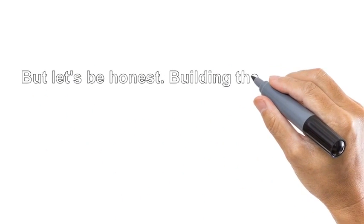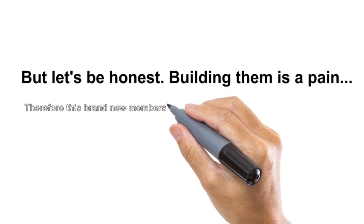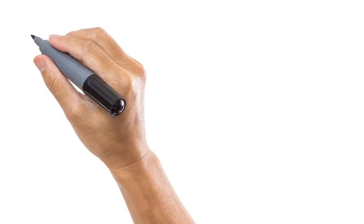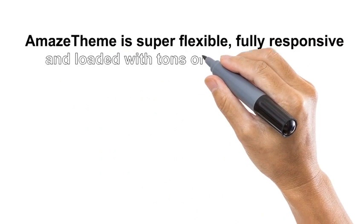But let's be honest, building them is a pain. Therefore, this brand new membership theme called Amaze Theme is coming. Amaze Theme is super flexible, fully responsive, and loaded with tons of amazing features.